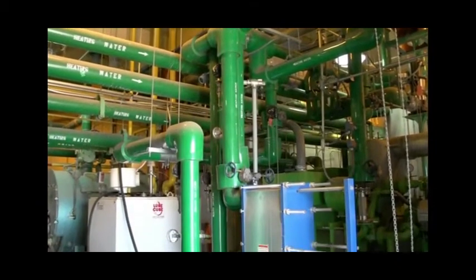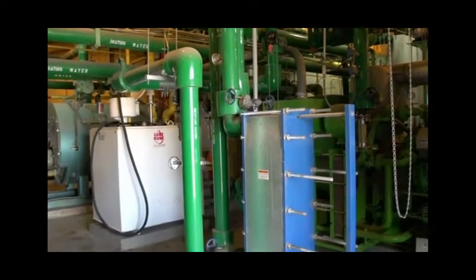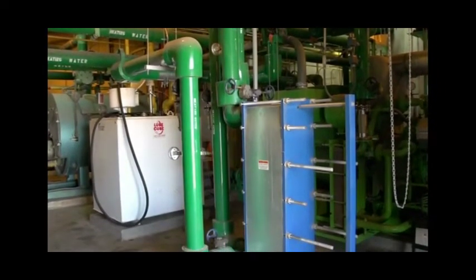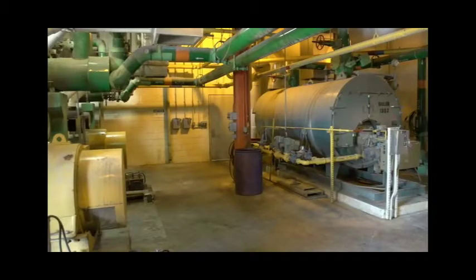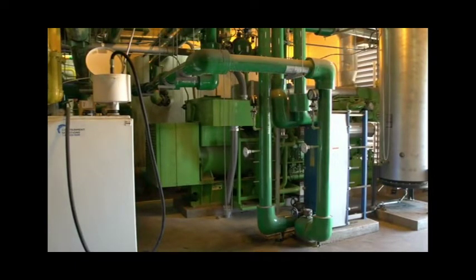The two boilers shown here are rated at 6.9 million BTUs each and are also operated on methane gas. These boilers can be used to heat the digester when the engine generators are not in service. The hot water storage tank holds 26,000 gallons of water and is heated by the engines used to co-generate electricity. The Sioux Falls water reclamation plant strives to be energy efficient and sustainable by using available resources retrieved from the wastewater digester in the form of biogas.